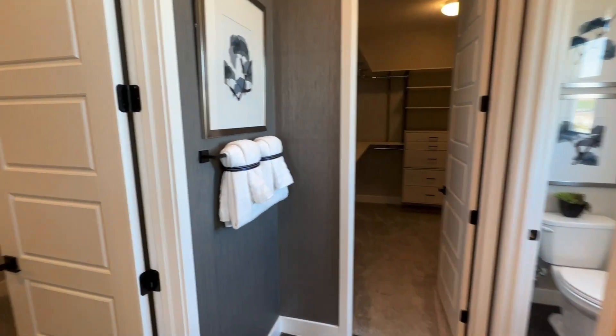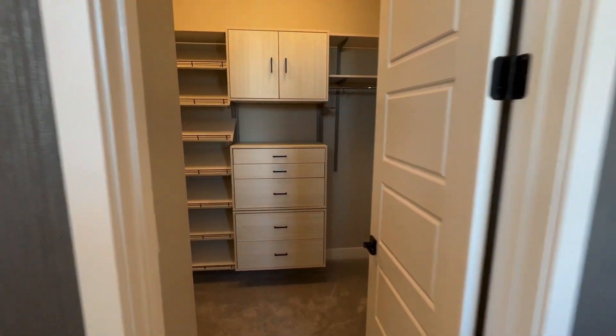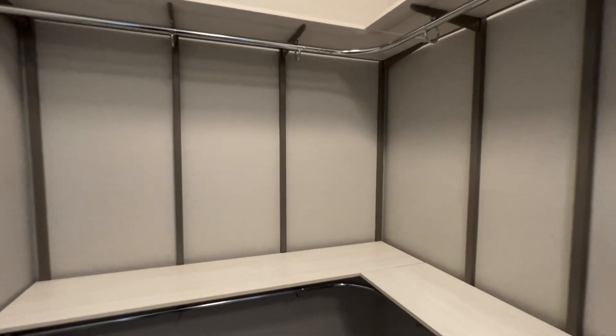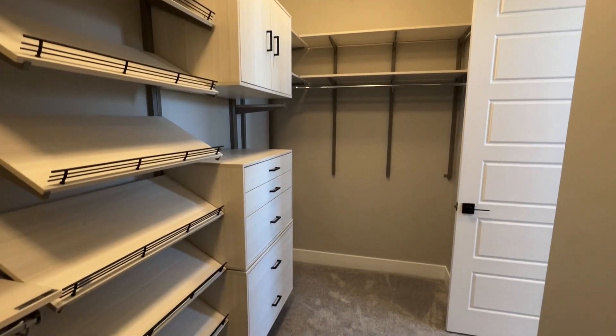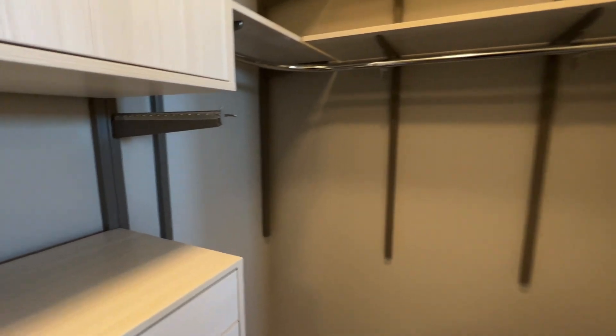This primary suite has two walk-in closets. Let's check out this first closet — these closets are built by Closets Las Vegas, a custom closet company out here. If you want a closet like this, definitely give them a call. Let's also check out the second closet — this one seems a little bigger, also built by Closets Las Vegas.